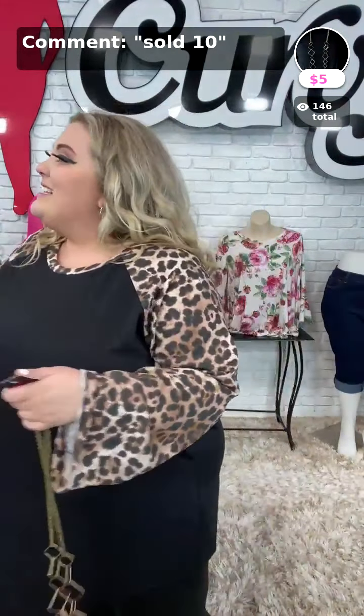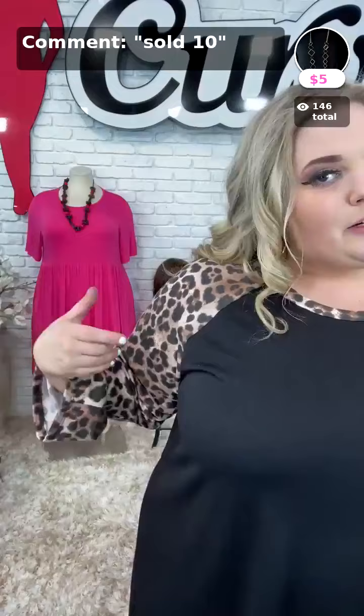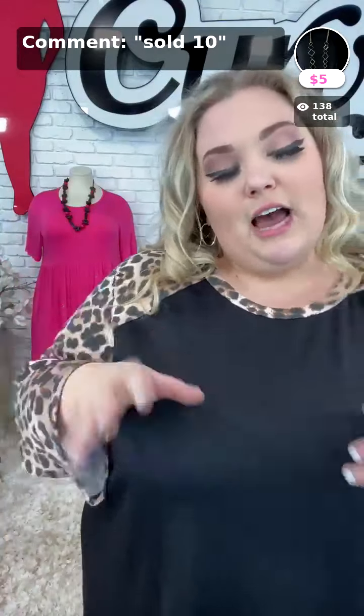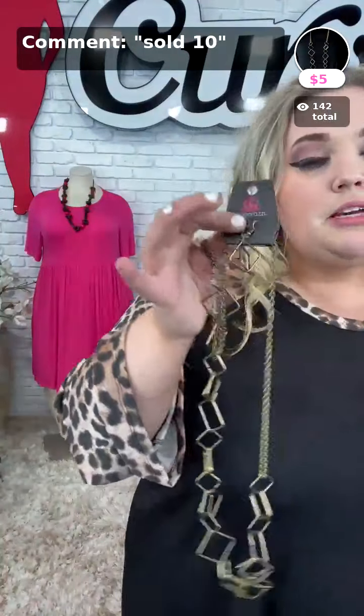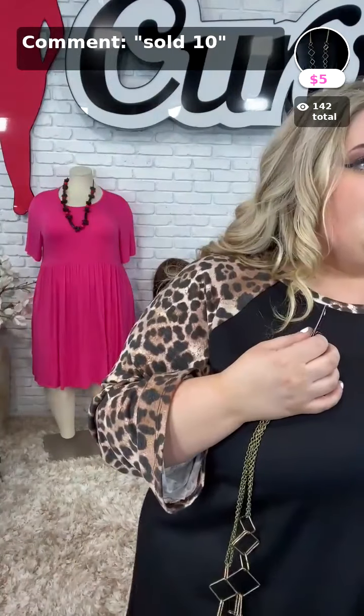Sold the number 10 is the necklace to pair up with this outfit. You can do gold or really just whatever staple color you want. With cheetah print and black it's really easy — you can do red, pink, turquoise. We have this copper long necklace — we only have one of these left. That is sold the number 10 in brass.